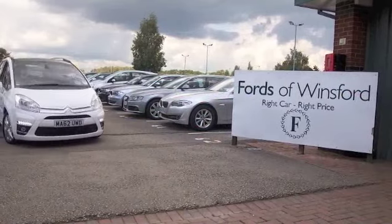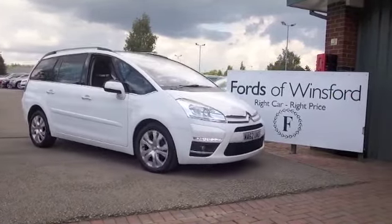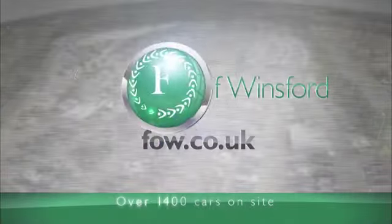Why not ring and reserve? Bring your licence with you, have a test drive and discover this great car for yourself at Fords of Winsford.